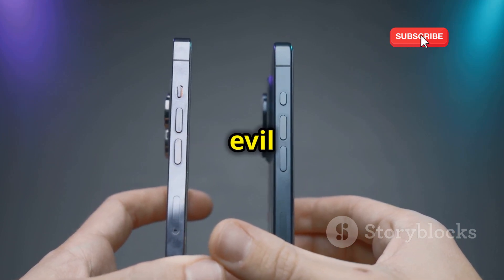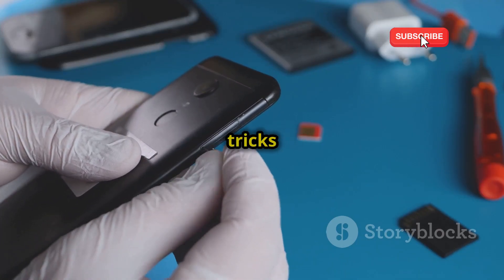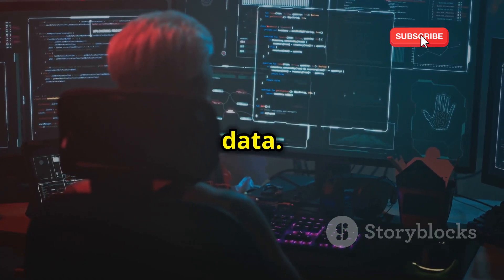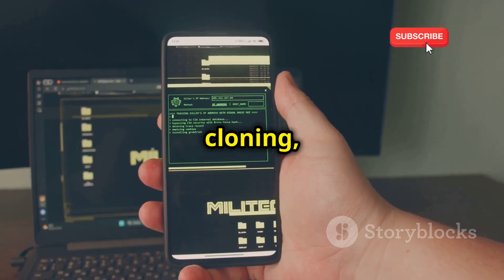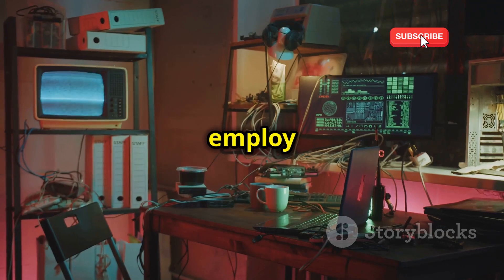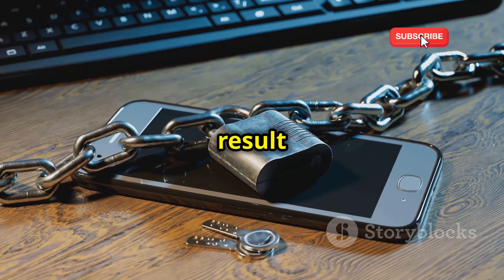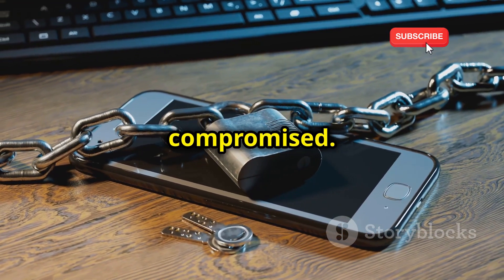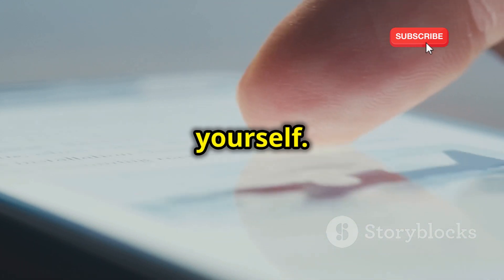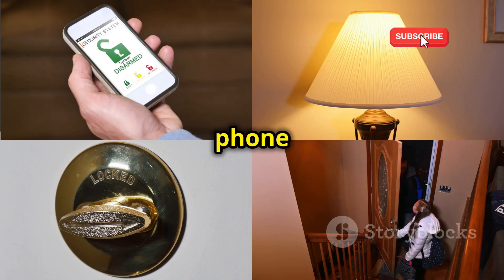Phone cloning is like creating an evil twin of your phone. Hackers make a copy of your SIM card or use software tricks to intercept your calls and messages. They can then impersonate you, accessing your accounts and data. There are different methods of phone cloning, each with varying levels of sophistication. Some hackers use simple tricks, while others employ advanced technology to bypass security measures. Regardless of the method, the result is the same — your privacy is compromised. Understanding how phone cloning works is the first step to protecting yourself. By learning the methods and tools hackers use, you can take steps to safeguard your phone and your personal information.